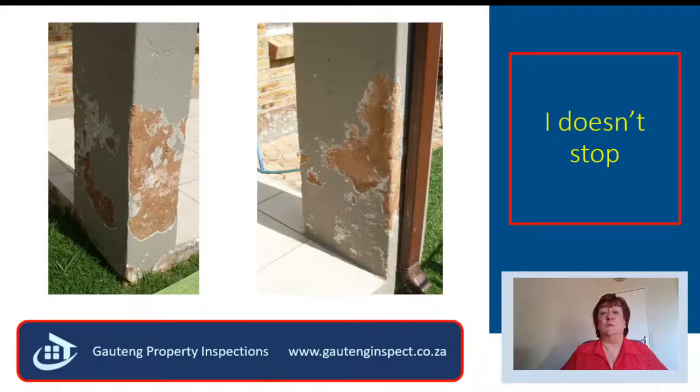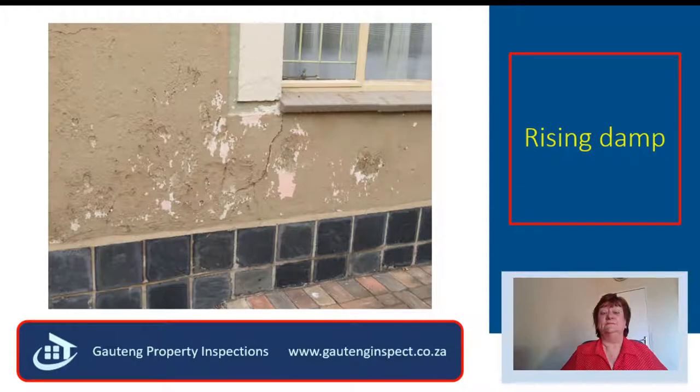It just doesn't stop — it starts at the bottom and goes about one meter high. The only way to repair, not patch, rising damp is to remove the plaster one meter high, treat the bricks with a waterproofing agent, then re-plaster the outside of the house with a waterproofing agent mixed in, and then re-paint the entire outside of the house again. As you can imagine, this is expensive — it costs about 850 Rand per square meter.